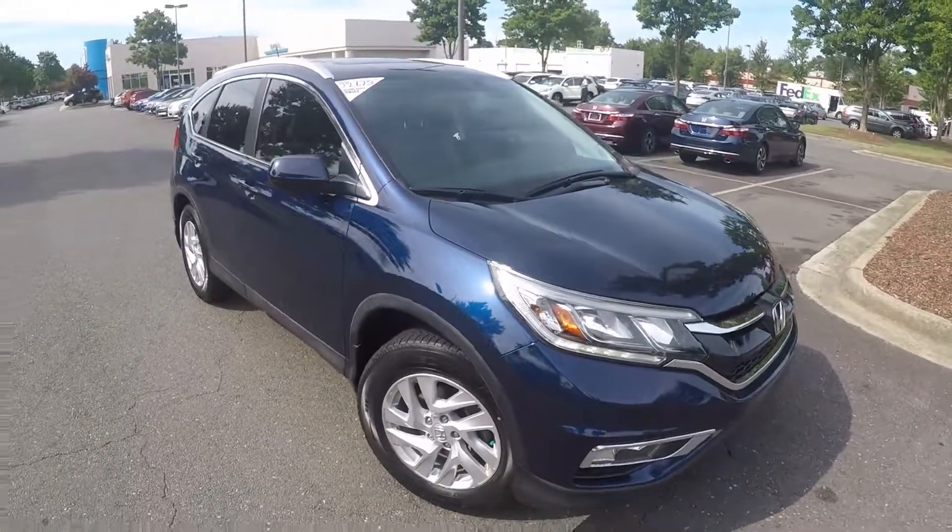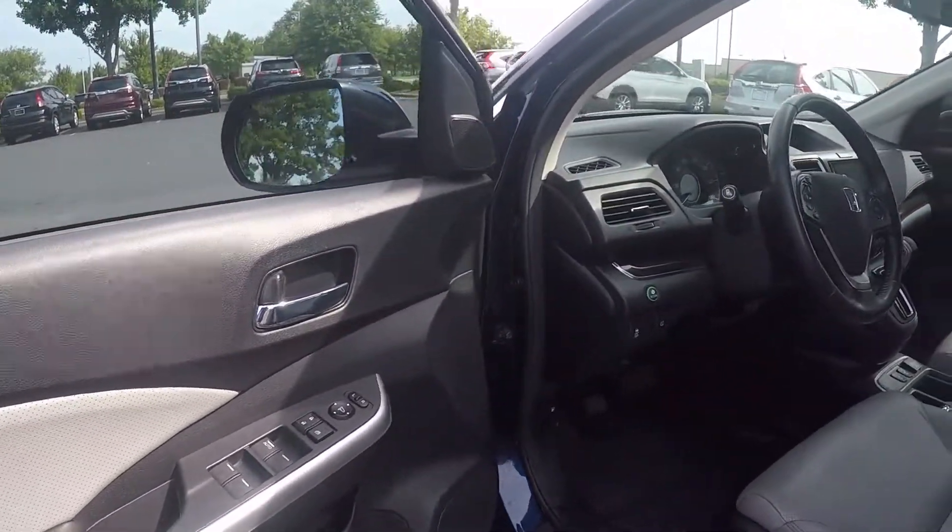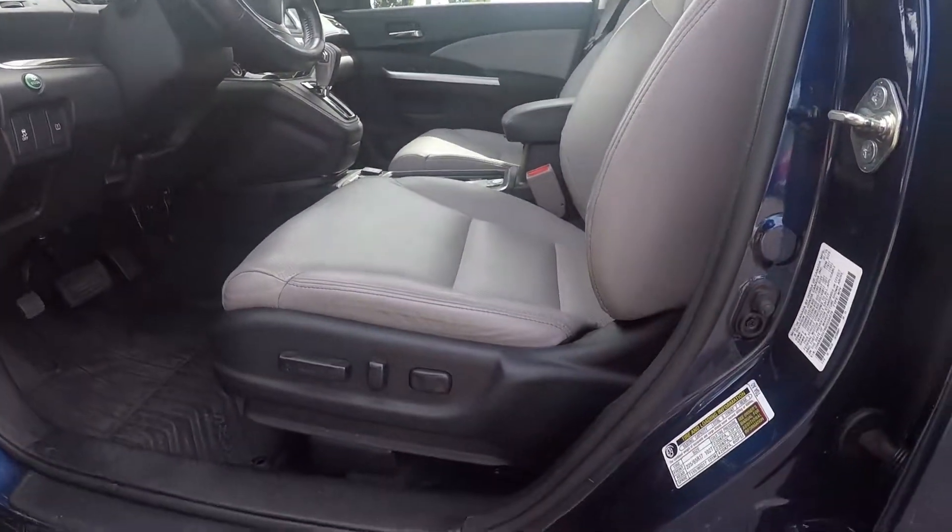Now we'll check out the interior. Taking a look in the driver door, we have powered locks and windows, as well as powered seating for the driver.